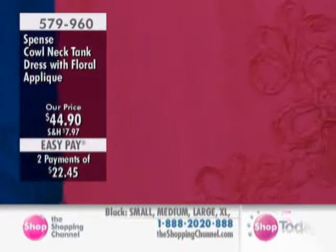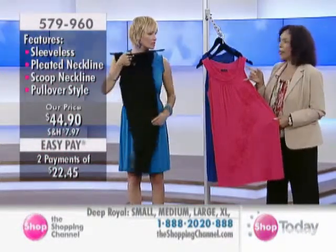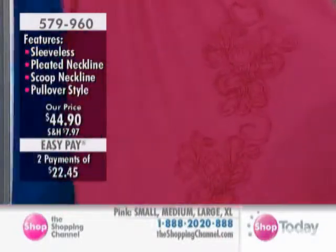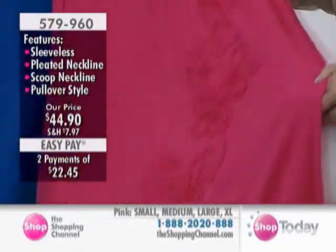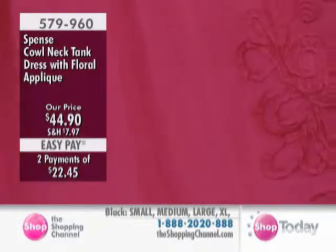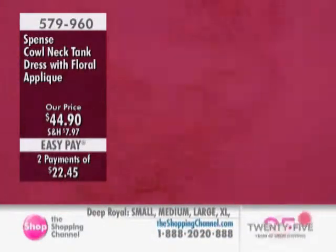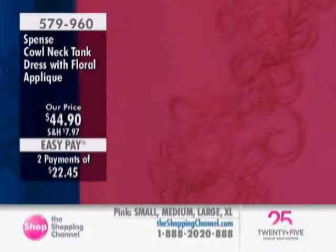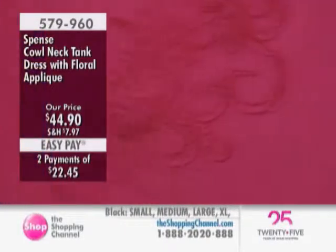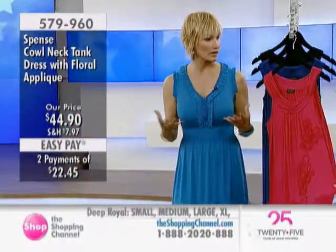We want to get some bang for our buck. Here at the Shopping Channel, I don't think I've ever seen so many women who are having a baby — there's something in the water! Thinking about colleagues going through the summer months, you want something comfortable but pretty. So you can wear it before, during, and after. That's the value — you want to get as much wear as possible.